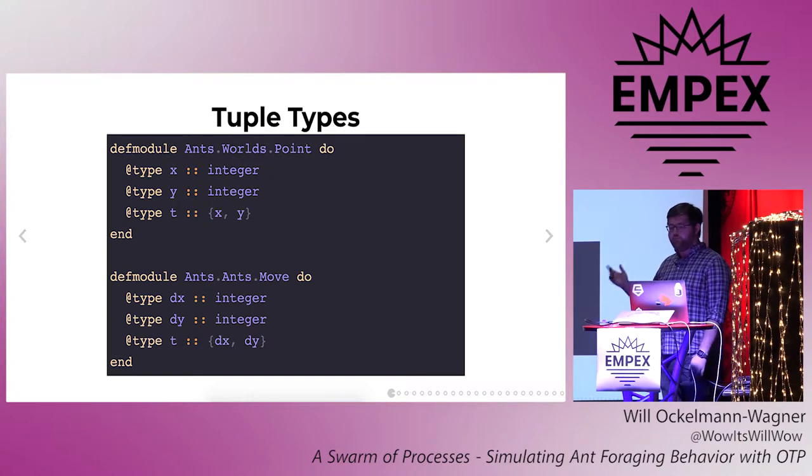A couple of other types, points and moves, round out the main domain model. Both of these are defined as pairs of integers, but points are x, y coordinates on the grid, whereas moves are changes to x and y that go from negative one to one. So even though they're internally represented in the same way, they have different modules. We have a clear place to put functions that operate on one or the other, we have types that say what an x or a y means in a particular function, and if someday we want to change one of the data structures, we can do all that work in one place.